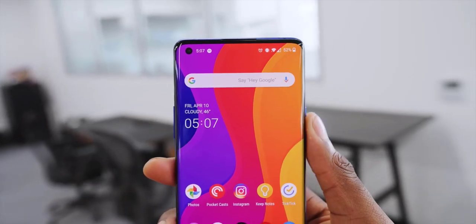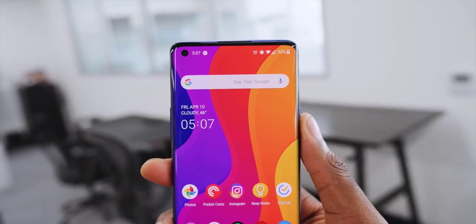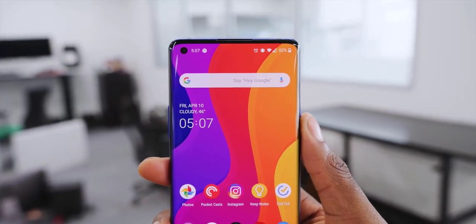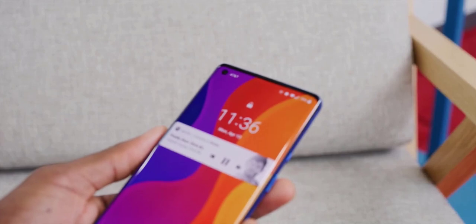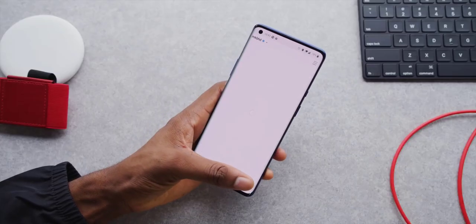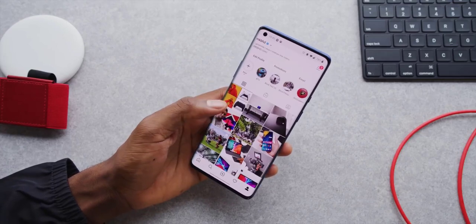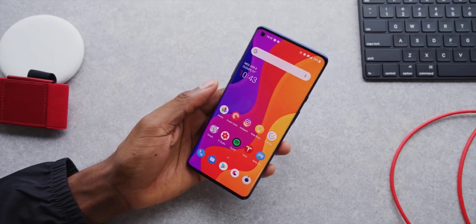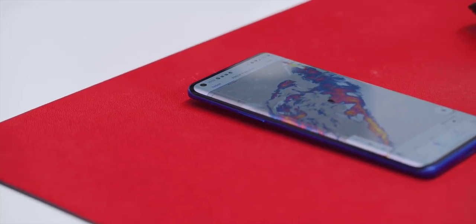You've certainly noticed the hole-punch camera in the top left corner for the selfie shooter on the OnePlus 8 Pro. They dropped the pop-up camera, likely to look a little more like other flagships, save a little money, and guarantee the IP68 water certification — probably a combination of all these things. All of the OnePlus 8's internal specs are top of the line.